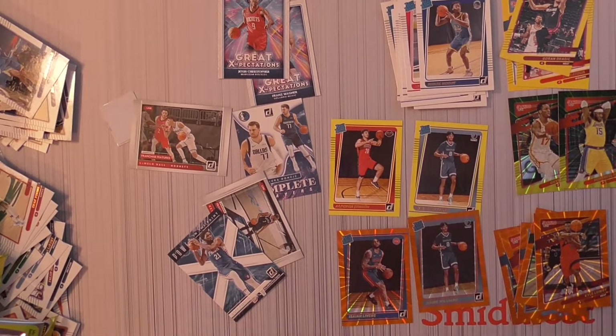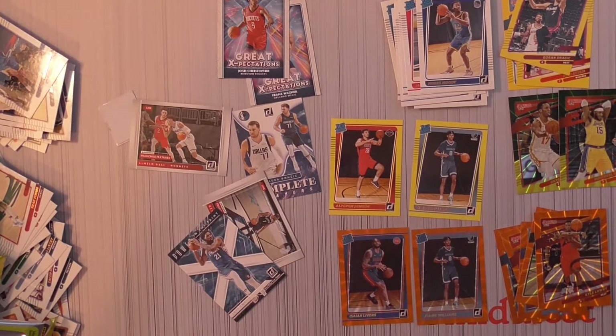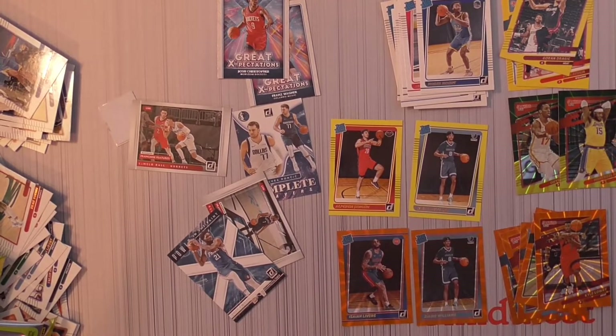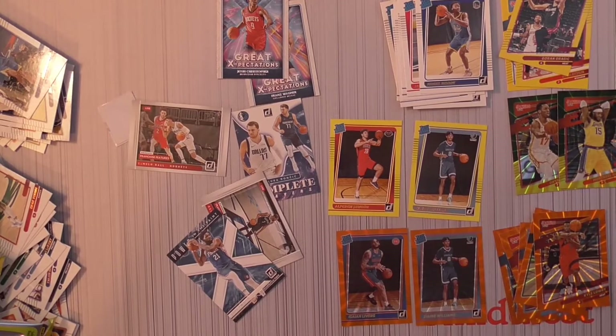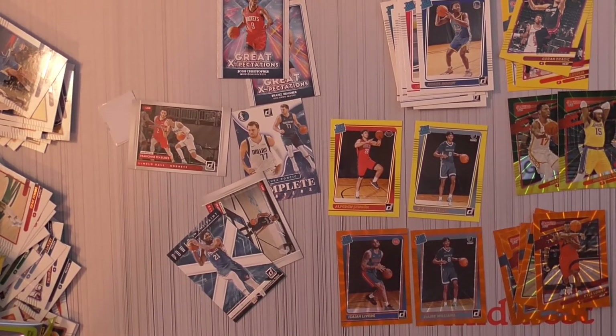Seven out of nine were vets — that's about average. That is it for this basketball break. Hope you guys enjoyed. We pulled a couple nice cards. I'll be back if I find some product at a good price — I'll definitely open it up on the channel. I'll have some basketball also in the random pack breaks. Thanks for joining me all summer long, guys. We'll catch you next time, thanks for watching.